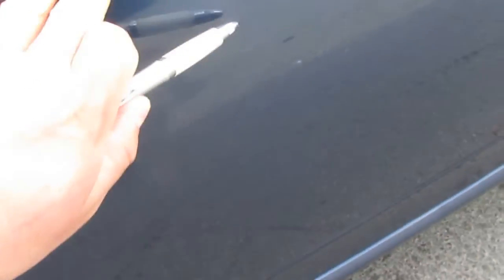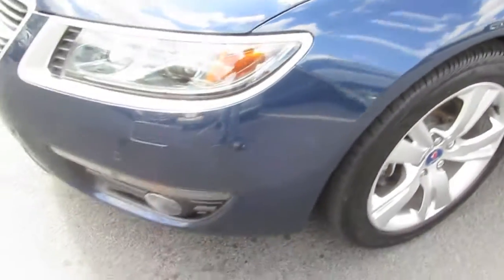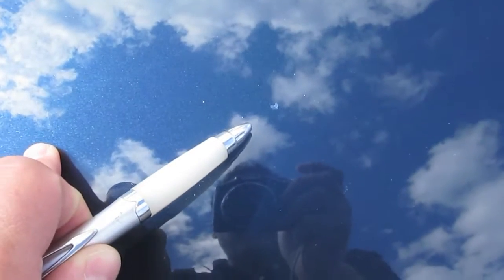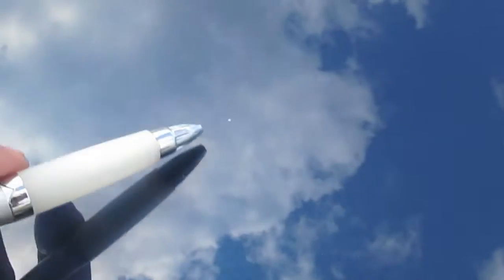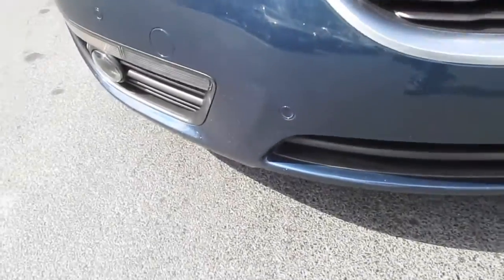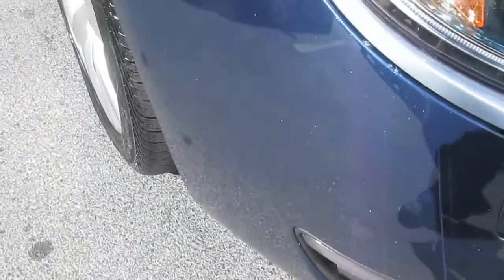There might be a tiny little hair-size scratch right there on the door. I'm going to point out everything no matter how small, just so you know everything right up front. There are a couple of stone chips here on the hood — only really noticeable when it's all cleaned up and shined up. Just a couple of pinprick sizes on the hood. The front bumper shows normal wear and tear; any sort of driving is typical to get some stone chips scattered throughout the front.